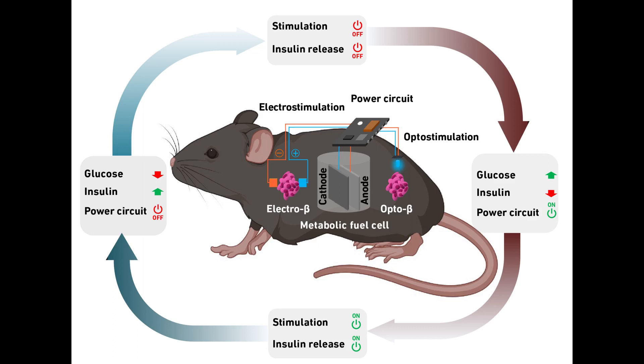The researchers have combined the fuel cell with artificial beta cells developed by their group several years ago. These produce insulin at the touch of a button and effectively lower blood glucose levels, much like their natural role models in the pancreas.